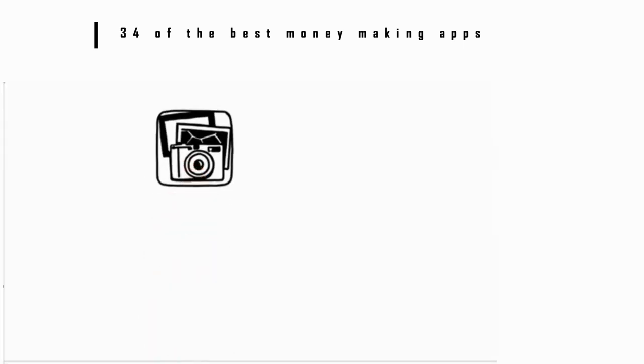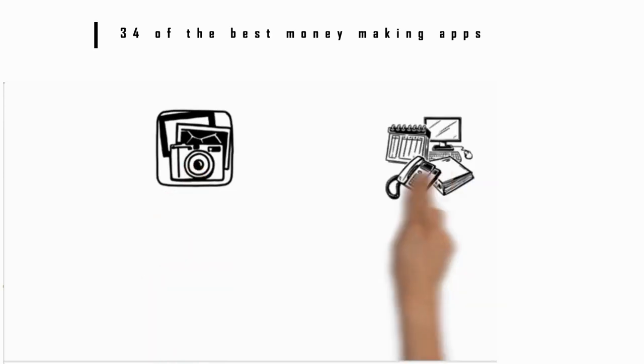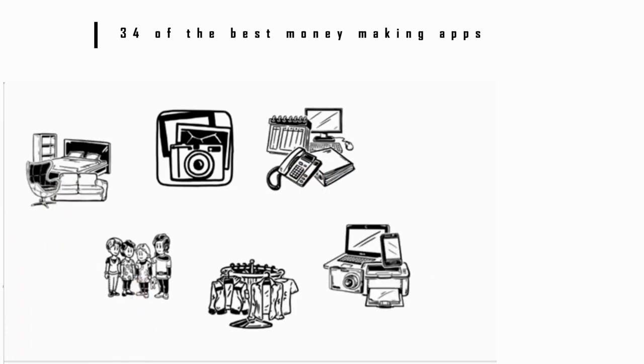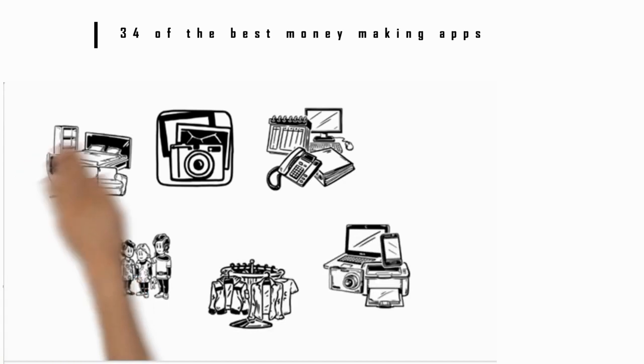Number 15: OfferUp. Here's another way to sell unwanted stuff. Just download the app and then sell pretty much anything. This app is made for local sales of larger items like furniture, but you can also find baby and kids' stuff, clothes, electronics, and more.